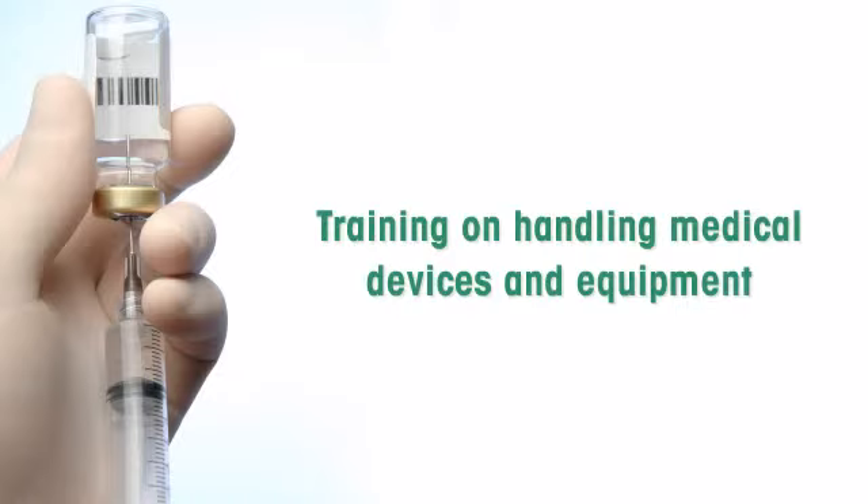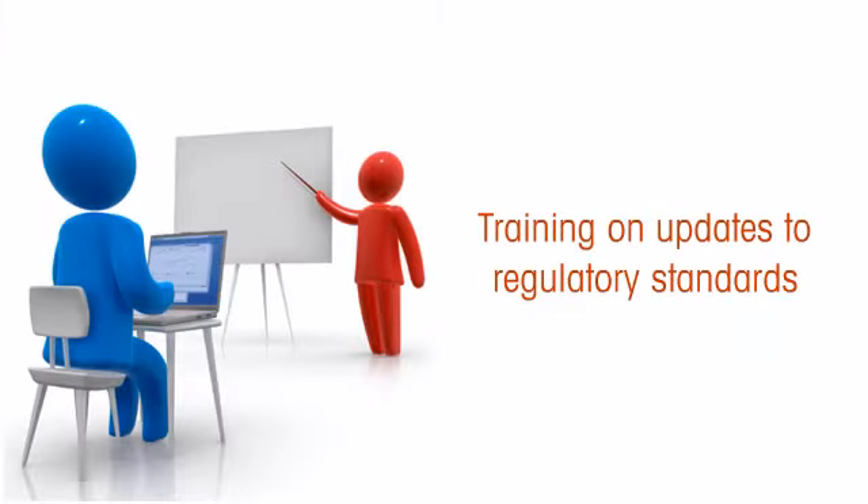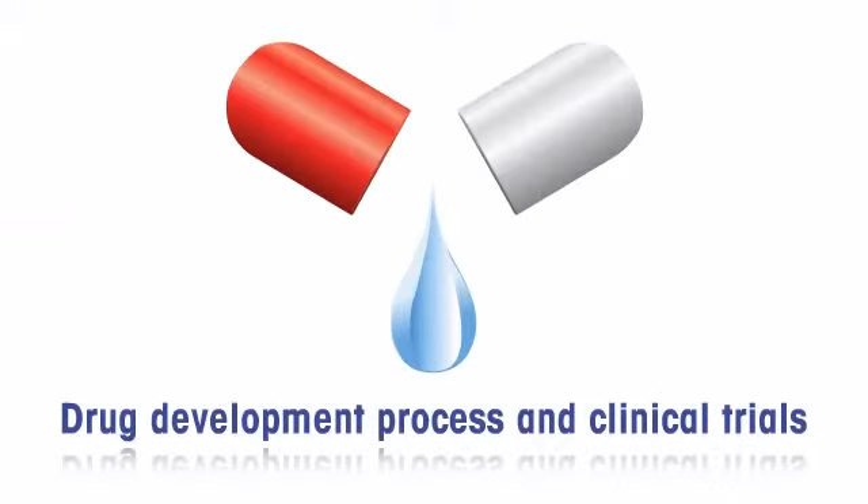Improper handling can prove to be an expensive mistake for organizations. Also, regulatory standards keep changing frequently, and keeping your employees updated on them can be challenging in a classroom format. However, adopting e-learning makes it easier to update courses and make them available to your employees.